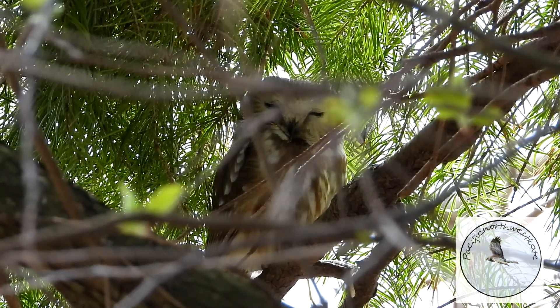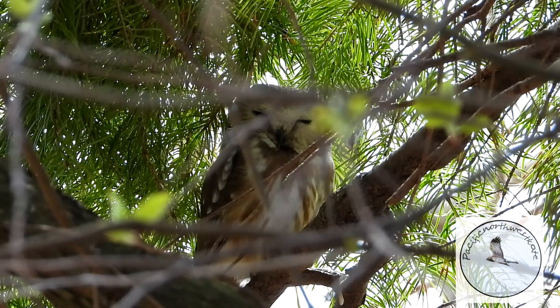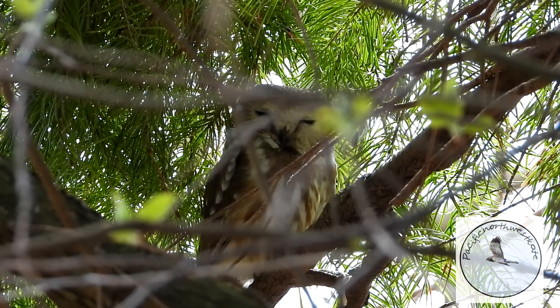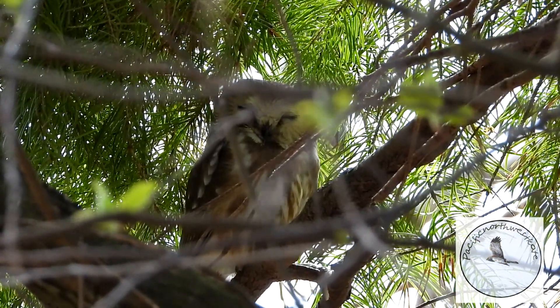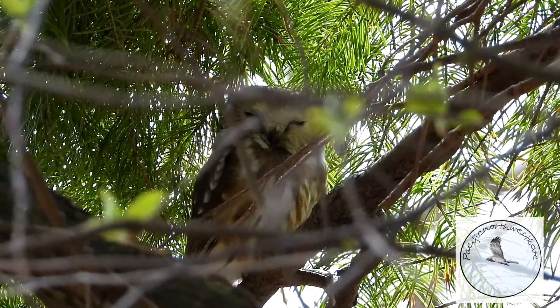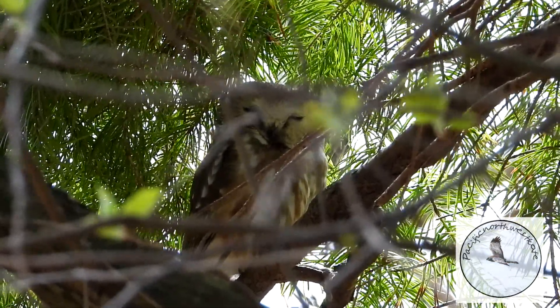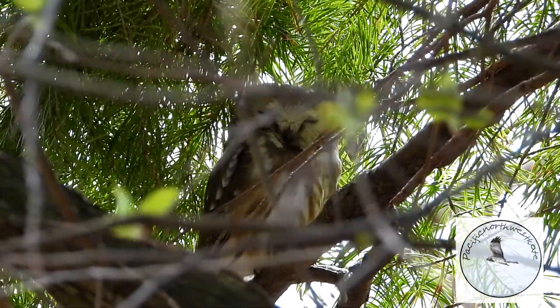Now here's another little hummingbird and he's telling off this northern saw-whet owl. This is a very small owl — it's about the size of my fist — and although they're very tiny they're full of character. They're really cute little owls, sleeping in the cypress tree, just sleeping the day away. They like to hunt at night too; most owls like to hunt in the early morning or at dusk.